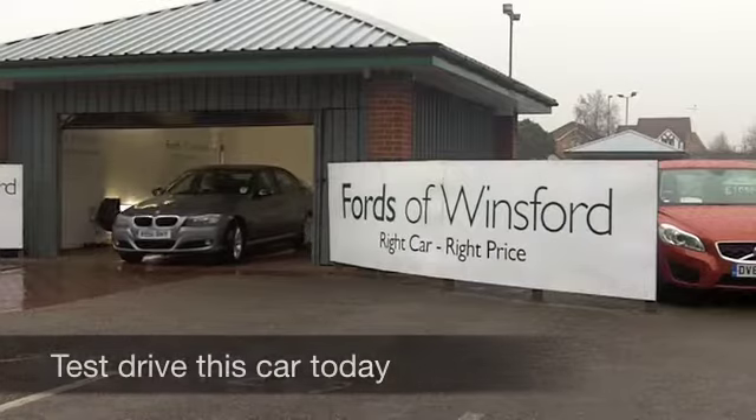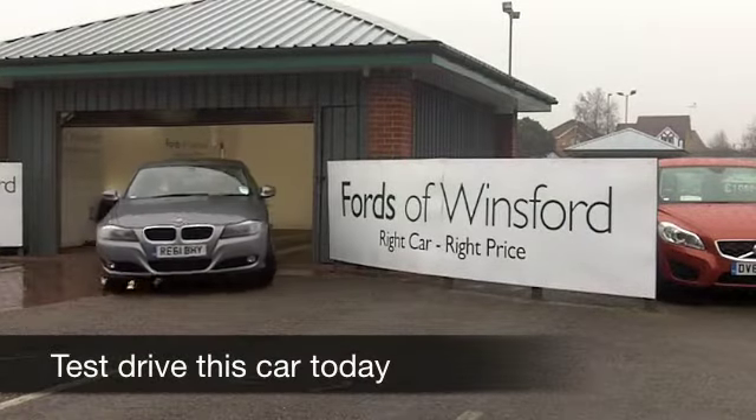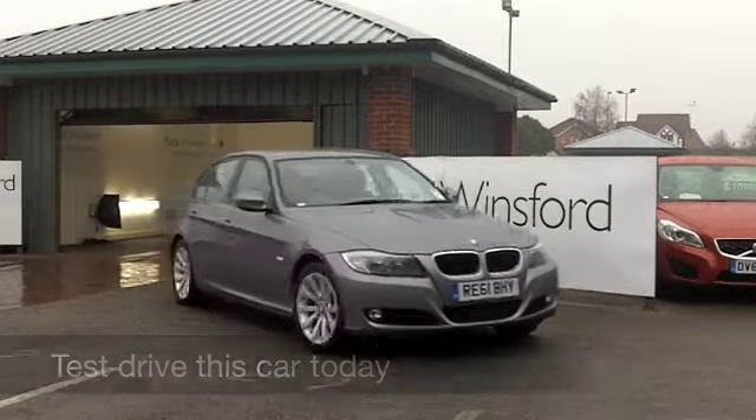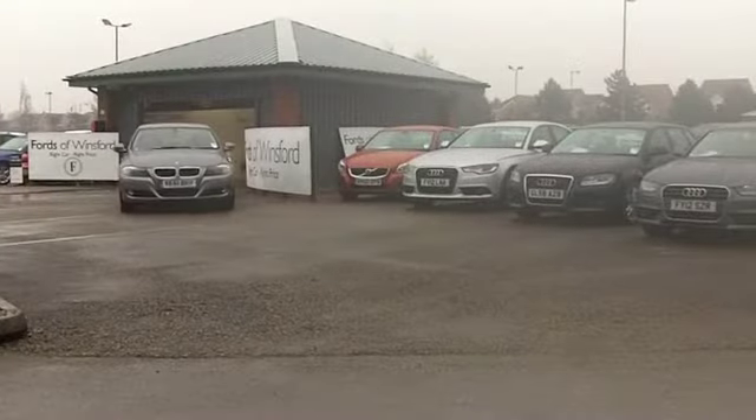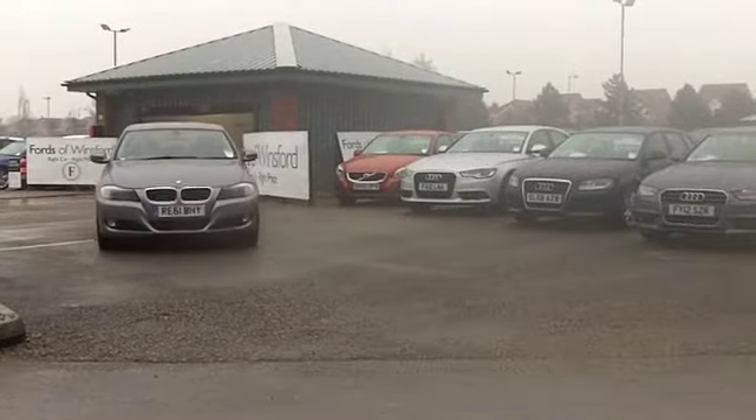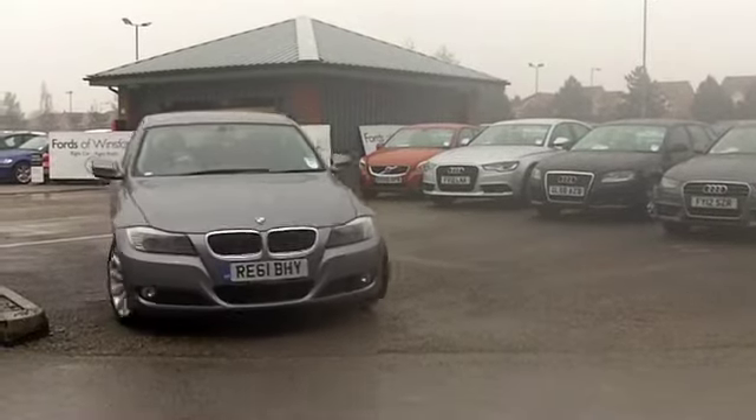One thing's for sure, this car is not going to hang around for long on our pitch. This 3 Series 320d looks the business with its metallic grey paintwork and a great set of alloys, and the spec is spot on as well.